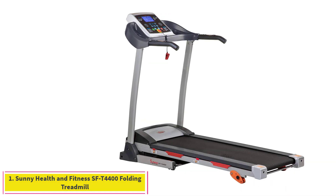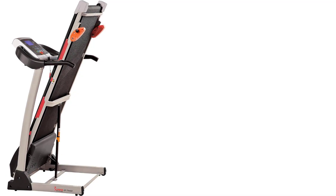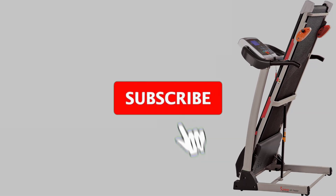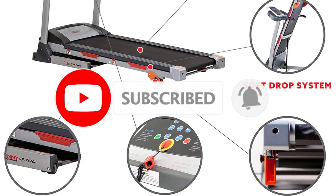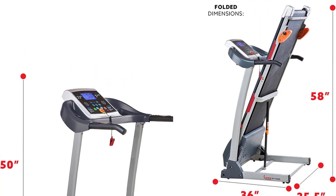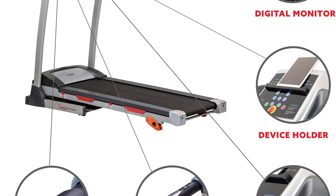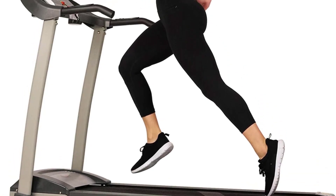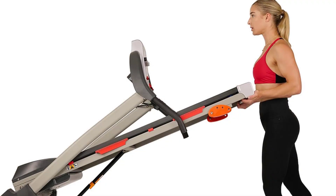1. Sunny Health & Fitness SFT-4400 Folding Treadmill. Measured maximum incline 4.37%. The Sunny Health & Fitness SFT-4400 Folding Treadmill presents a solid value for those on a tight budget. Although this affordable model may not include all the bells and whistles of its pricier competition, it's still a solid performer. The tread surface measures 49 inches by 15.5 inches, and the speed ranges from 0.5 to 9 miles per hour, suitable for walking and moderate running workouts.